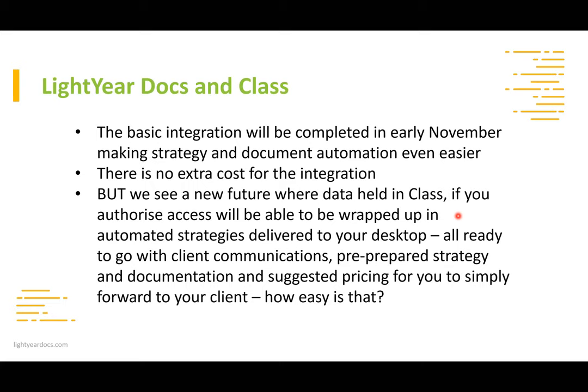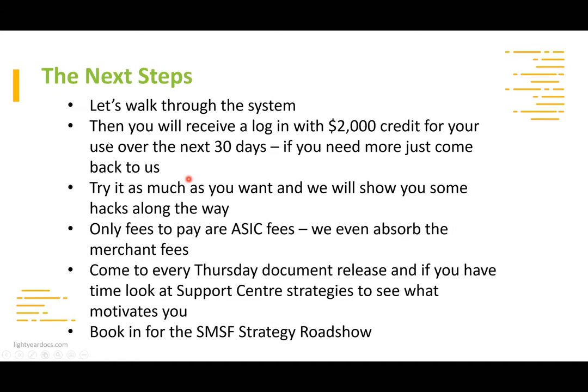I honestly think the licensing regime will drop off for accountants, but for those who do have a licence it will also come, if needed, with a Statement of Advice, which is coming out very shortly. How easy is that when the strategies, client communications, and everything are produced for you? That's essentially where we're going. Now I want to walk you through the system.